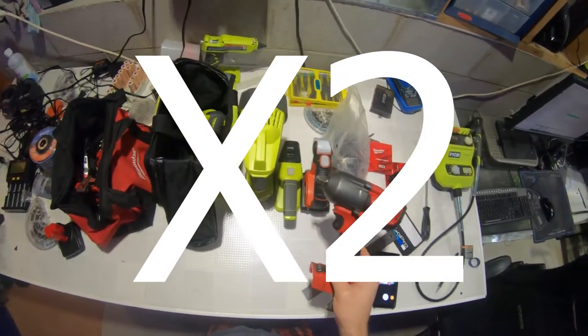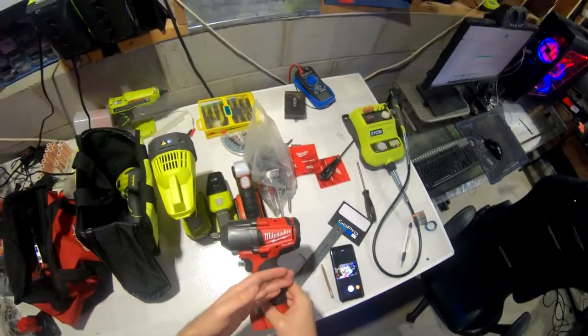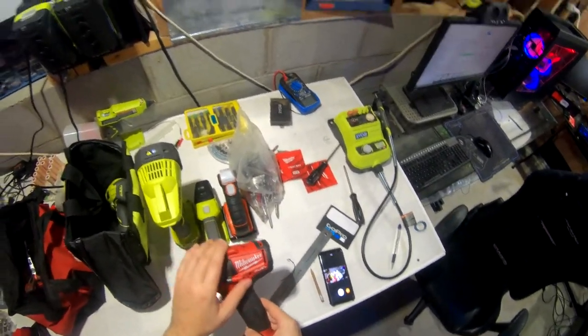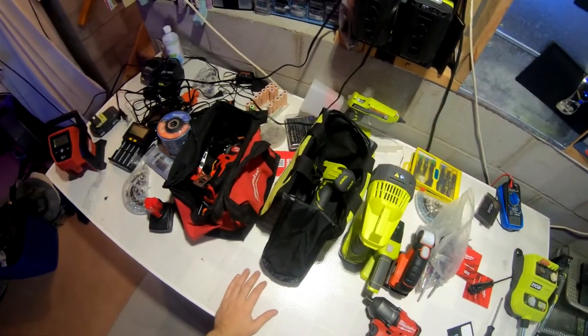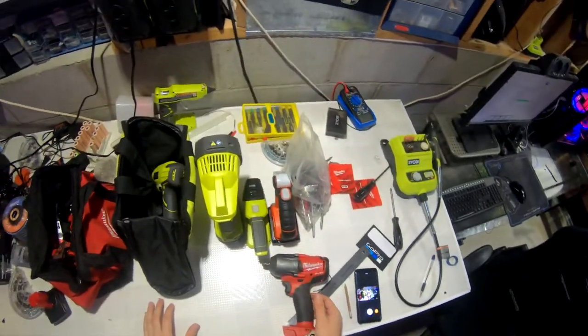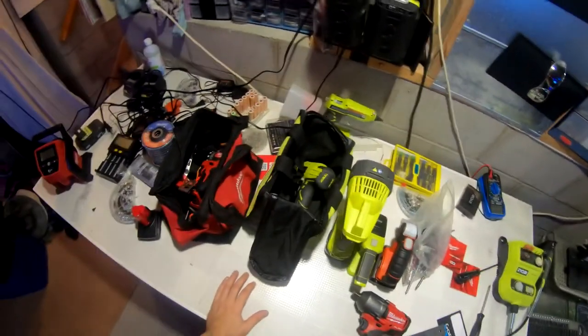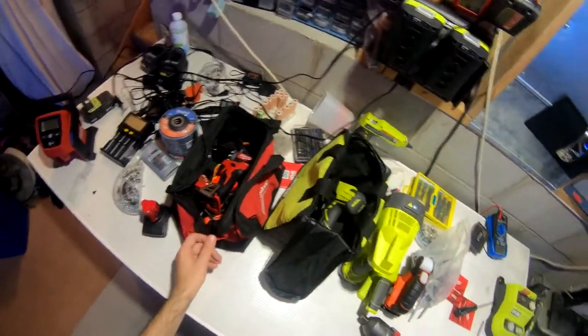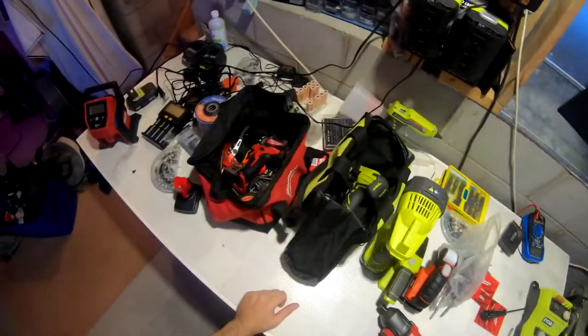Changing wheels and tires with this impact gun can save you a lot of money per year. Mind you, if you're new, you still need a torque wrench — I don't recommend putting wheels and tires on without one. There is a proper process; I have a video explaining how to do it.